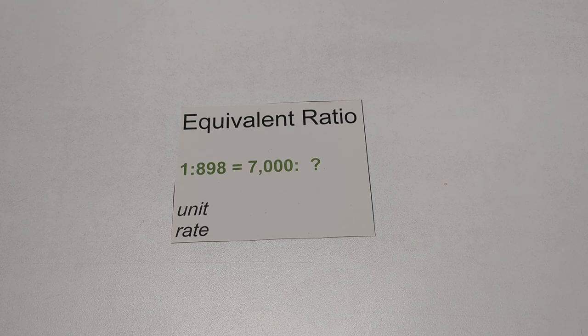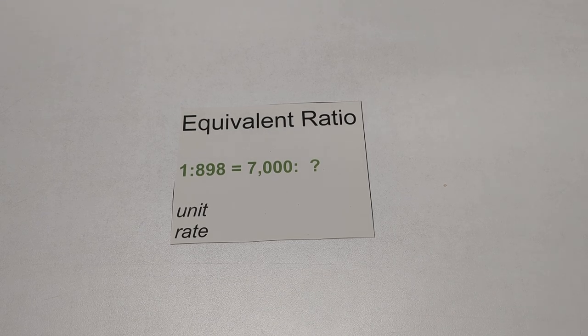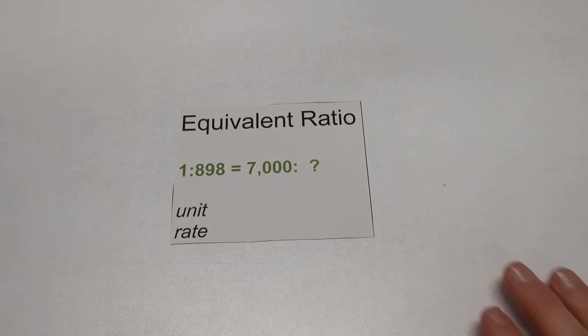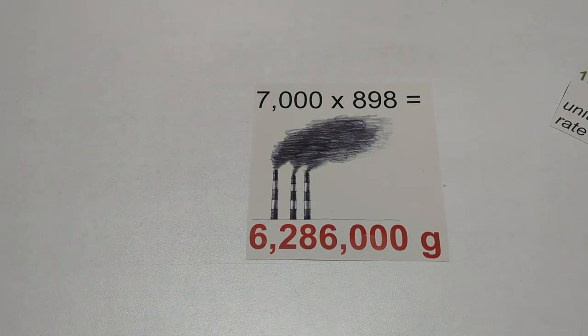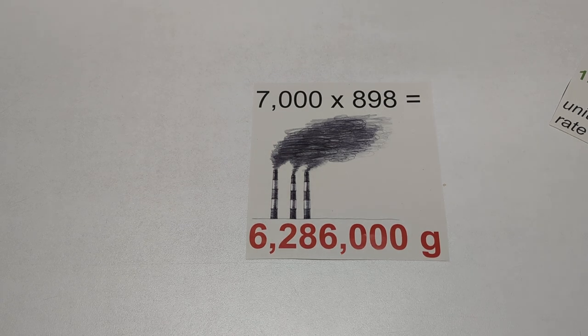I've got a unit rate of 1 to 898. So 7,000 represents how much? Maybe you can do that calculation in your head really quickly. There's your answer: 6,286,000 grams of carbon. That's a really, really big number, but it's also a number that's difficult for us to comprehend.